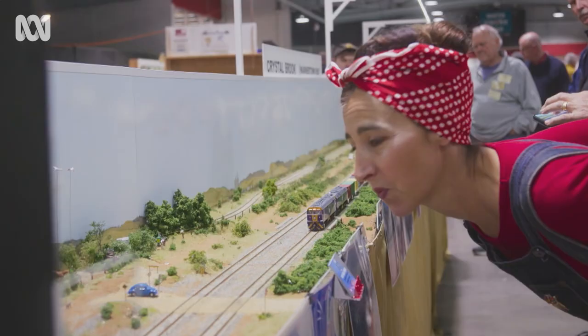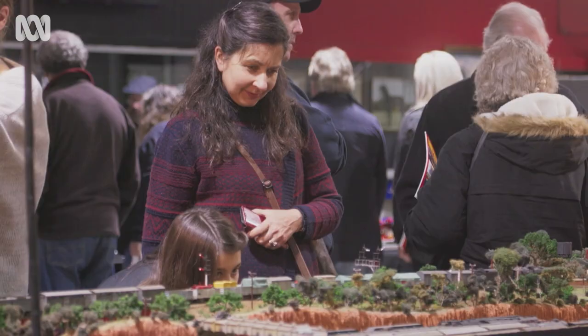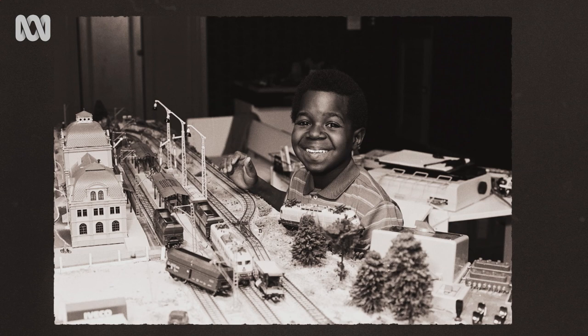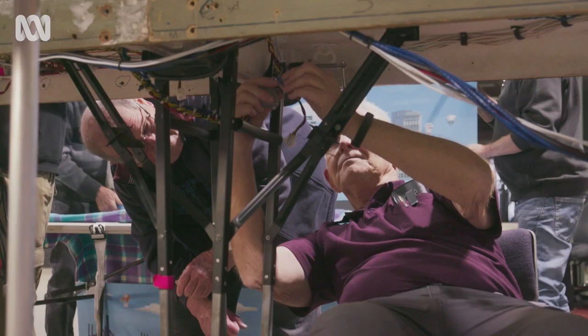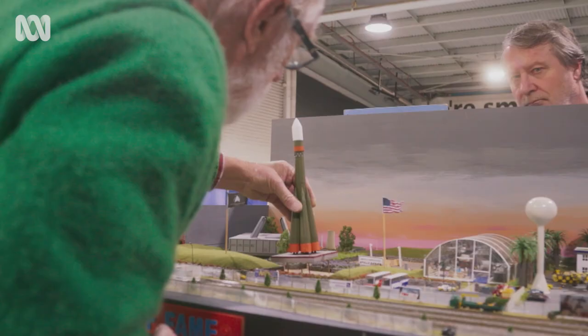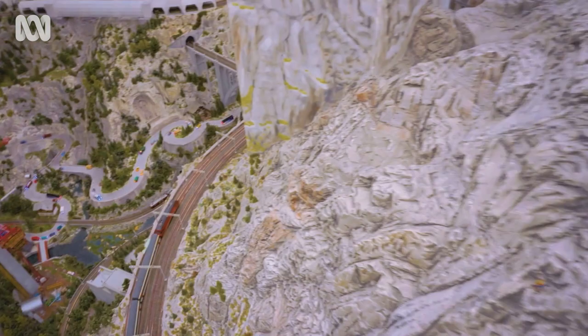Making miniature railways is popular across the globe and the railway community is star-studded, including the likes of Rod, Michael, Neil, Gary, Jimmy, and even Winston. Mostly male enthusiasts have created a multi-million dollar industry, and they can spend decades finessing their perfect model layout.